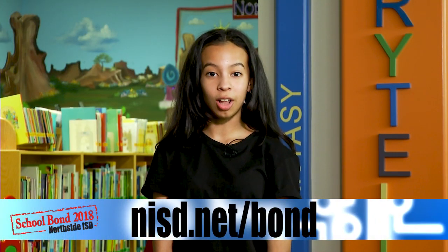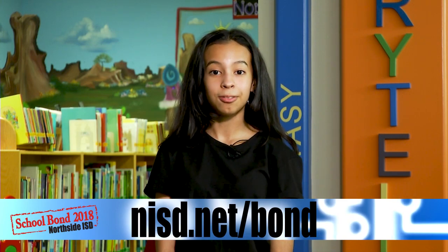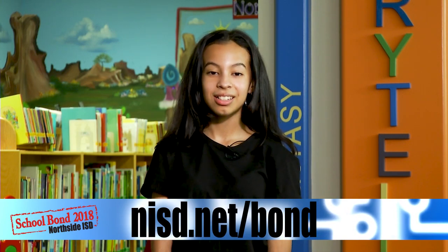Thank you NISD voters for all your support. For more information on these and other bond updates, visit nisd.net/bond.